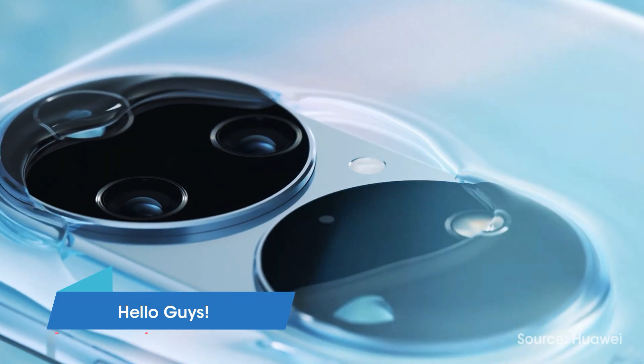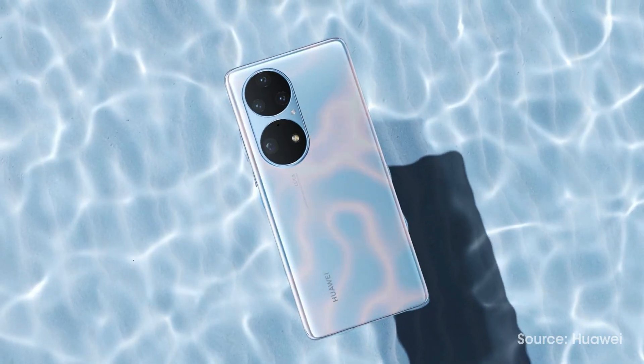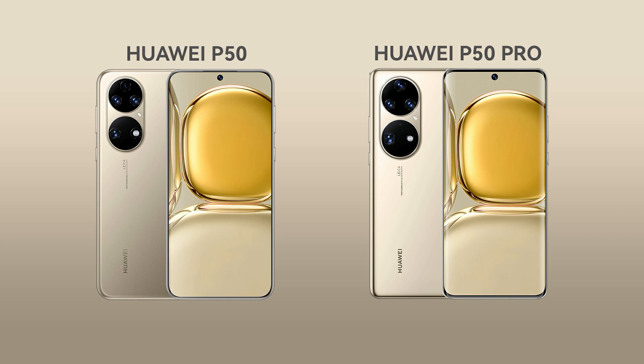Hello guys! On July 29, Huawei debuted its flagship Huawei P50 series in two different models: Huawei P50 and P50 Pro.